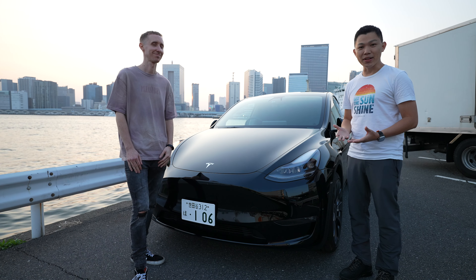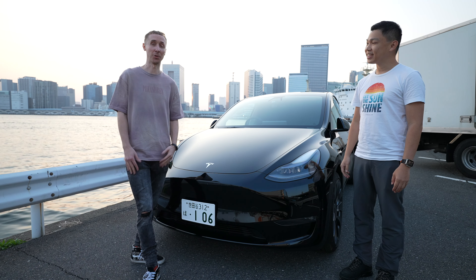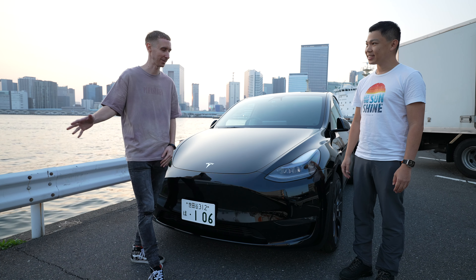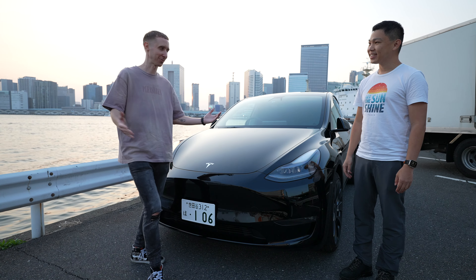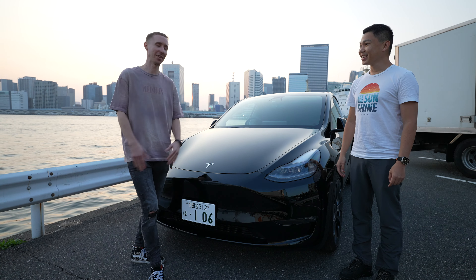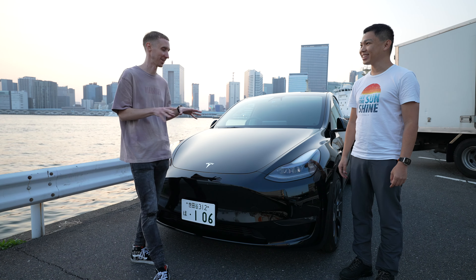Matt, tell us about yourself. I've lived in Tokyo for about 13 to 14 years now. This is the first car I've ever owned in Japan. I owned cars in the US a long time ago, but this is the first one here.